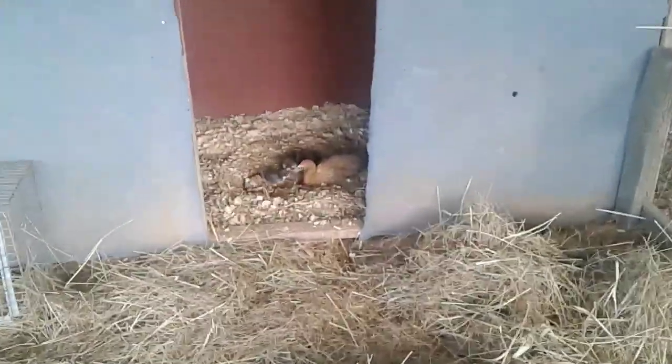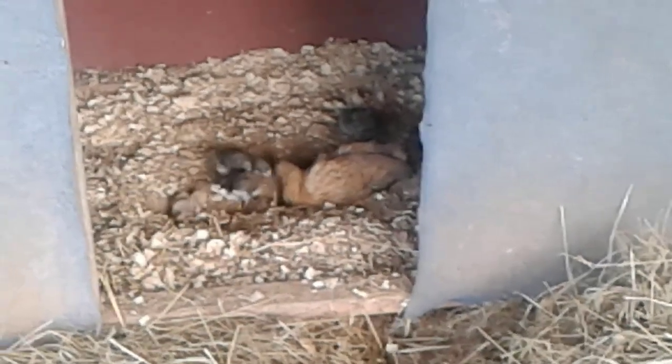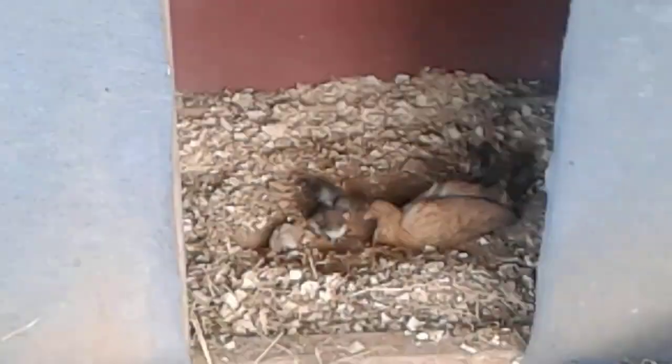There are four little ones in there. I don't want to get too close — Mama gets very upset. But she's teaching them all how to dust bath. It's so cute.